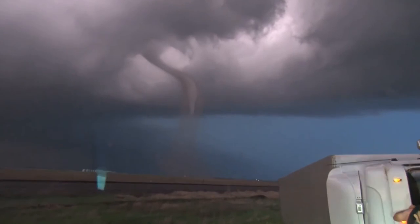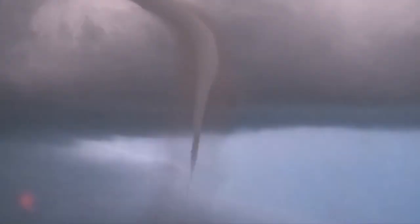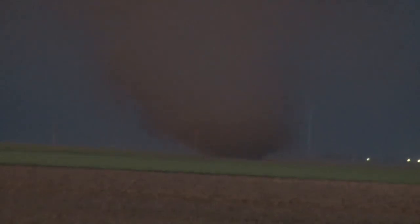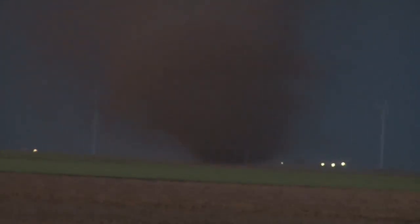A semi just got hit by this tornado. It happened right in front of us as this crossed Highway 54. It's moving from the southwest to the northeast. And again, this is heading right up towards Mineola. You can see this tornado — the condensation funnel comes about halfway to the ground, but there is debris on the ground.